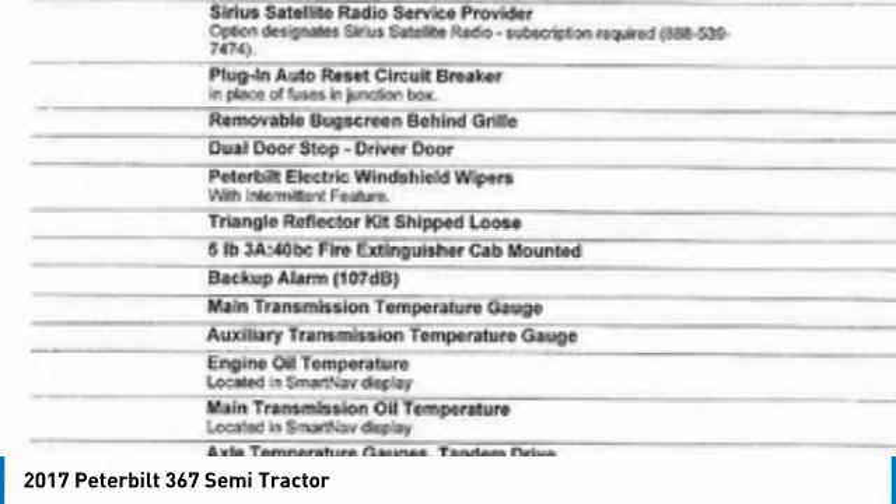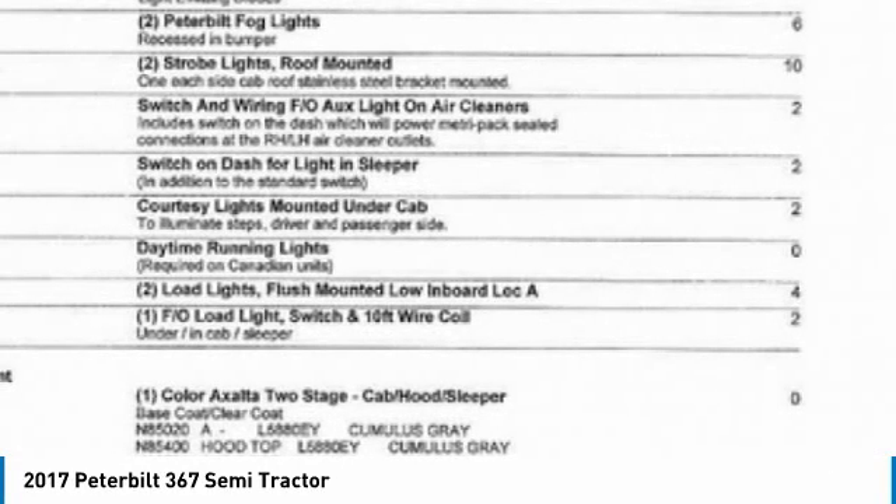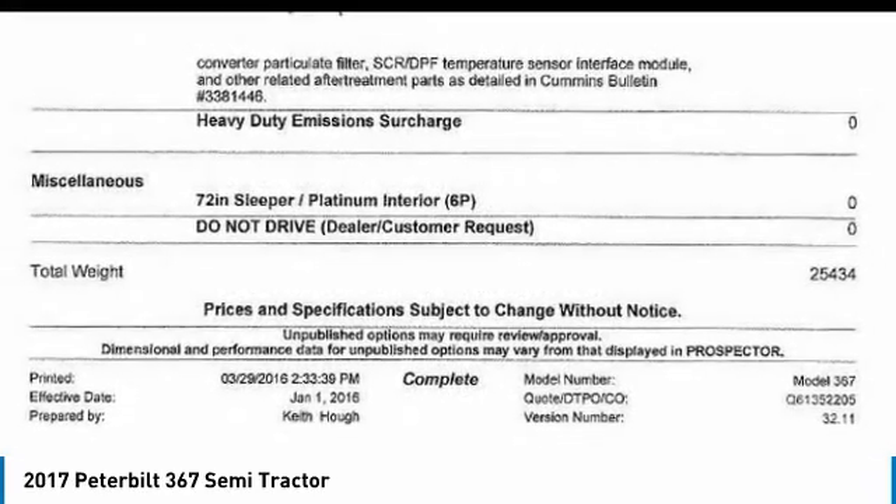If you are eager to meet the demands of any rigorous lifestyle, then call today for more information on how you can put this industrious 2017 Peterbilt 367 Semi-Tractor to work for you.